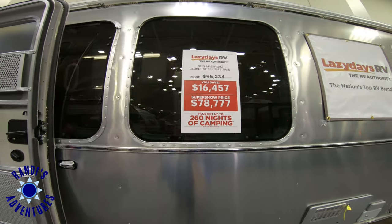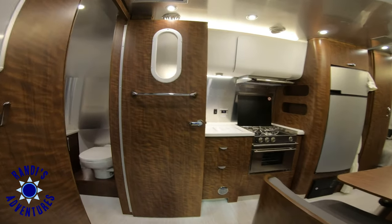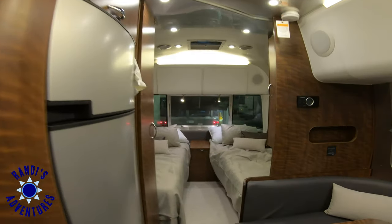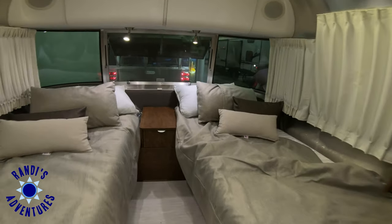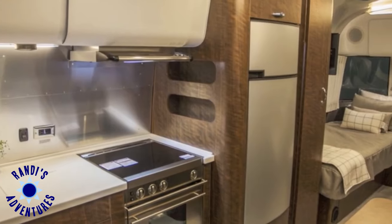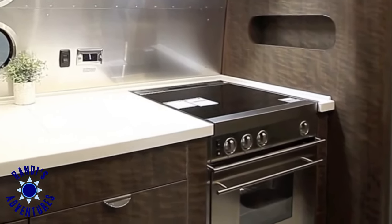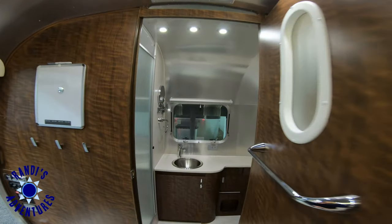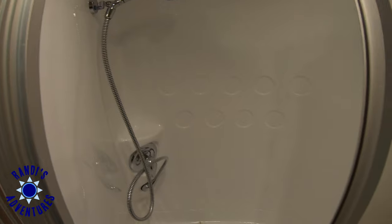This is the Airstream Globetrotter 23FB Twin. I really love the white and dark walnut cabinetry combination. This floor plan features two twin beds, which adds open floor space. The kitchen includes all of the appliances that you'd expect, plus an oven. I love the bathroom window. It has a full width bath with generous counter space and a separate shower.